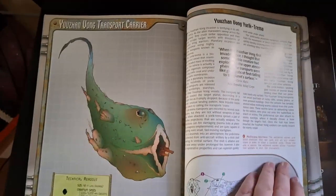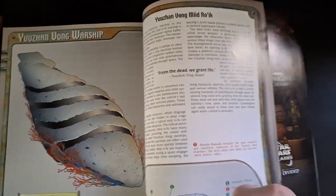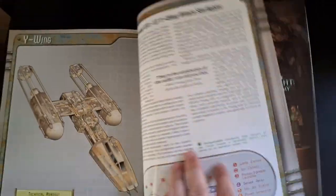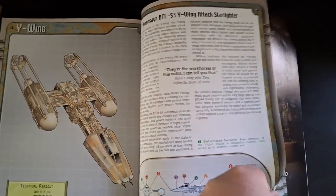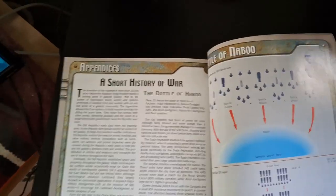Then you have the X-wing — the main starfighter of the Rebel Alliance. And then you get to some of the weird ships made by the Yuuzhan Vong, which are very organic looking, almost like creatures. They're actually really cool to look at — just wow, that's a spaceship. After all the vehicle stuff you get into the appendices.